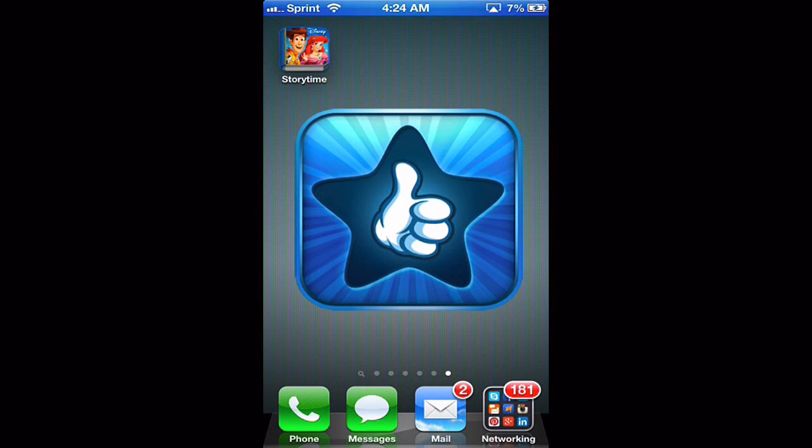Hello and welcome to this edition of 'I Use This App.' In today's review we're going to be going over a paid app called Disney Storytime. I have it installed for us already, so let's open it up and jump right in.